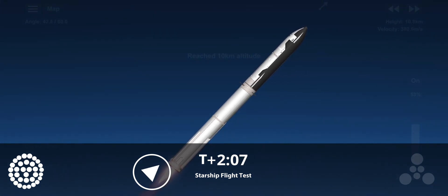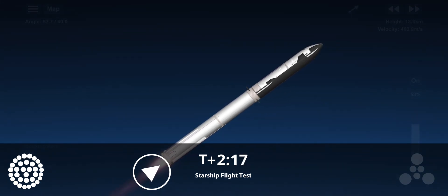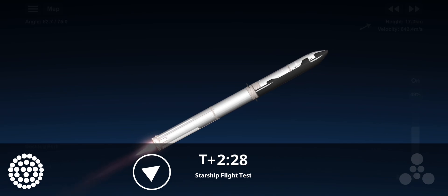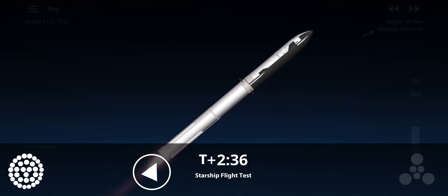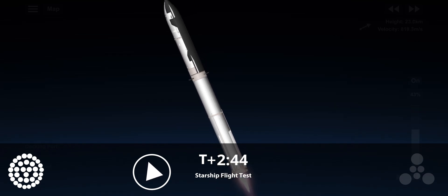If all goes well, those six engines will burn for almost six and a half minutes. On-board view from Starship. There are views of the rafter engines on the second stage as we prepare for stage separation. After stage separation, the first stage will flip and begin a boost back maneuver for landing in the Gulf. Continuing to fly, 2 minutes 40 seconds, let's get ready for main engine cutoff.